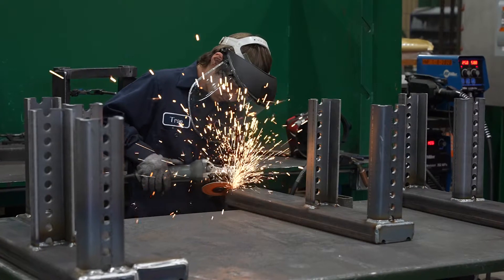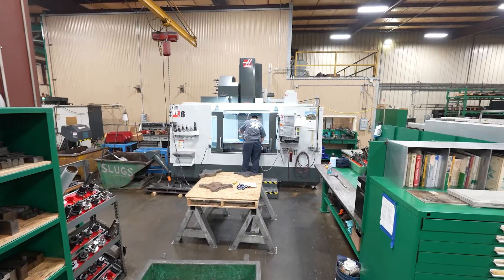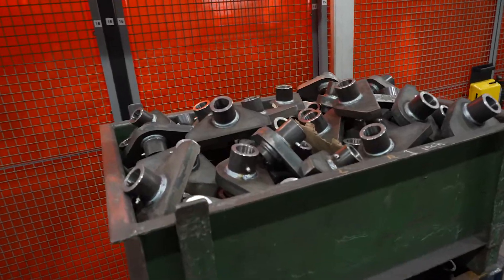We specialize in start-to-finish metal fabrication — laser burning, bending, a lot of machining, welding, assembly, and powder coating parts and shipping them out the door to our customers.